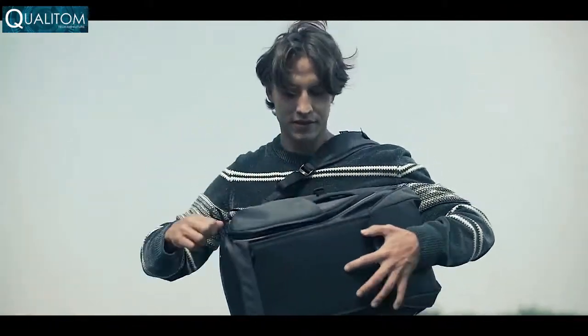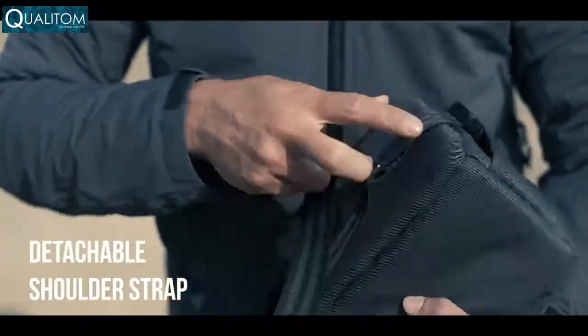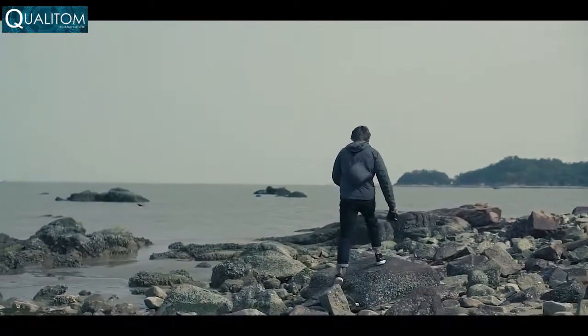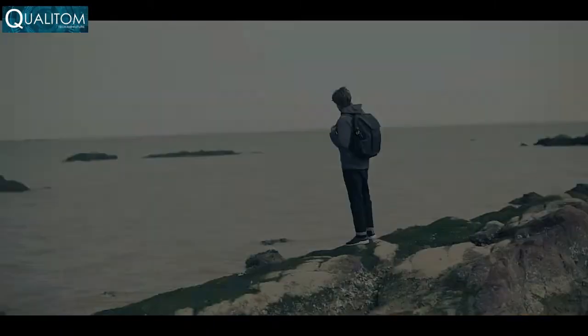Quick access from the side means you'll never miss a great shot. You can also take the protective cube on the go with the detachable shoulder strap. Never let another backpack slow you down — discover what Dawn can do for you. We need your help to bring this project to life. Thank you for supporting us.